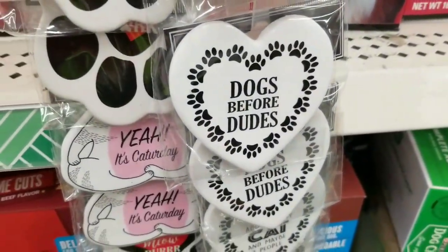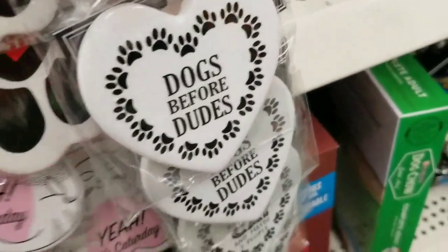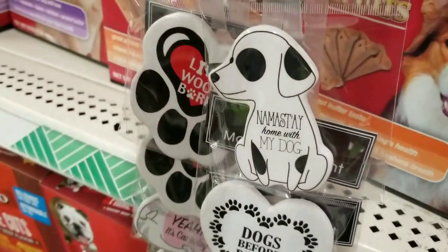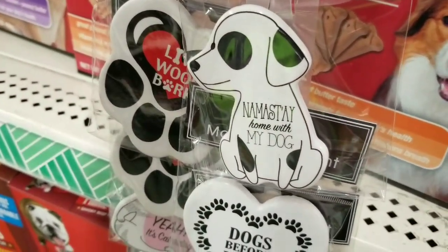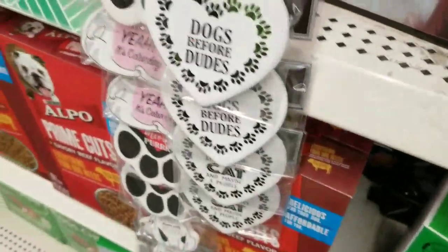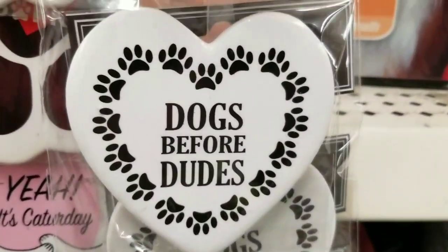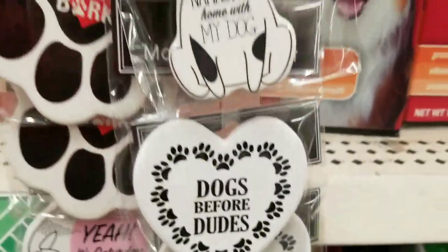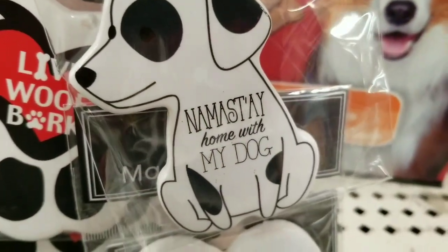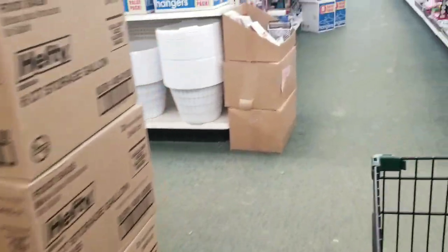Look at how cute — Dogs Before Dudes. That's right! It's Catterday. Namaste, home with my dog. Oh my gosh, those are so sweet. Totally me. Taking a picture — might show up on my Instagram. Instagram is Bargain Beauty Amy. My Facebook is just Bargain Beauty.